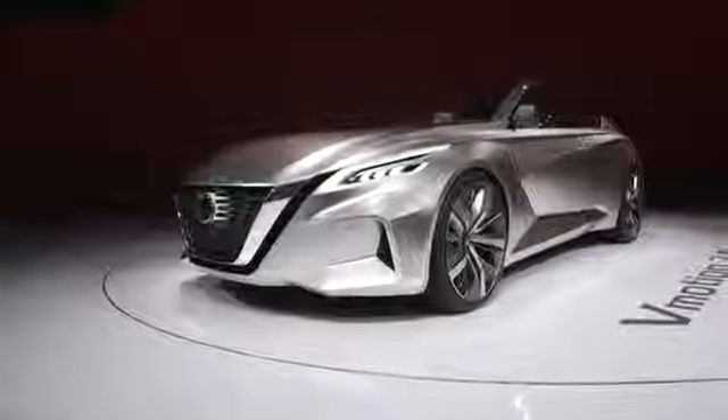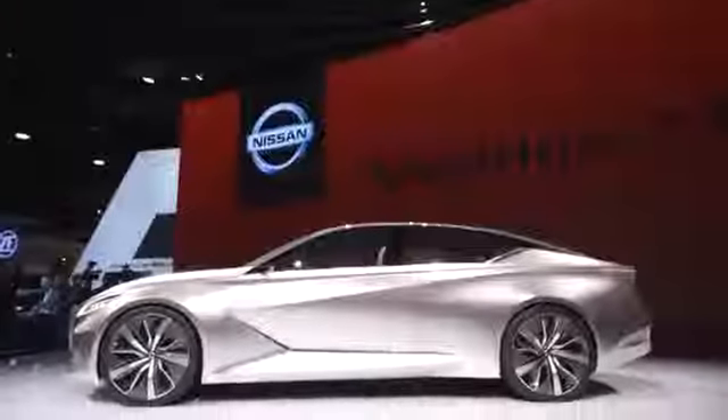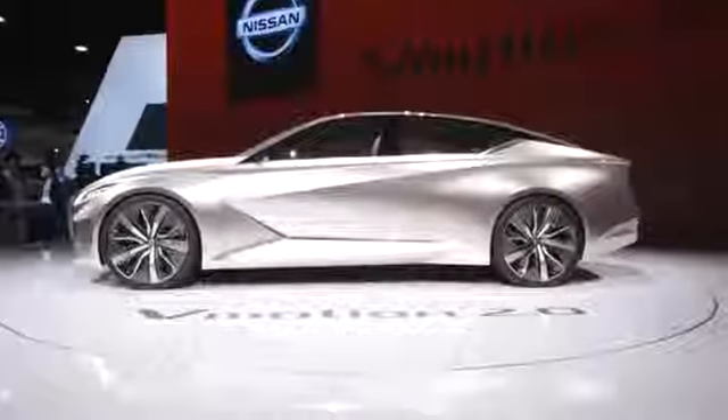For the first time last quarter, Nissan's trucks and SUVs outsold its sedans. I'm a fan of the current Nissan Maxima, and if this is the future of that car — and it looks like it will be — sedans might not be on the way out after all.